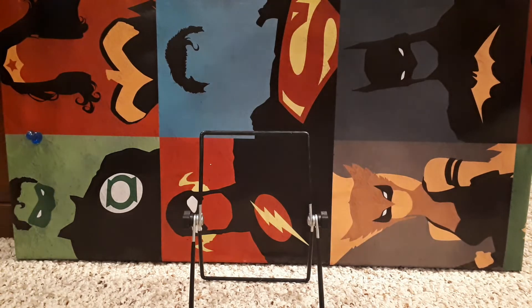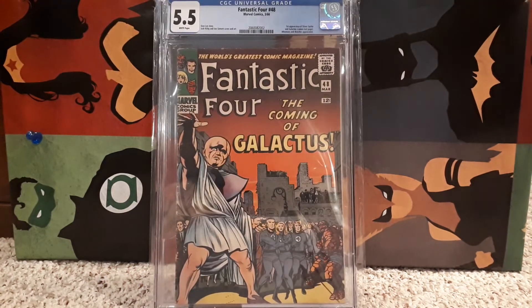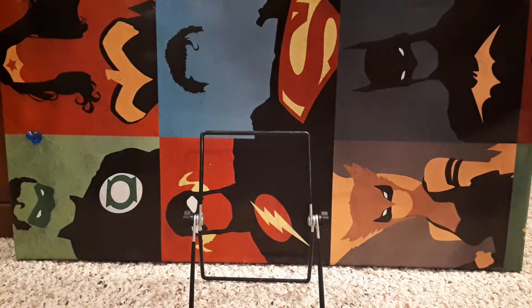Number 12 is Fantastic Four number 48, a 5.5. Of course, this is the first appearance of Silver Surfer and the cameo first appearance of Galactus. Classic Kirby, classic Stan Lee. Brilliant book. Number 12.